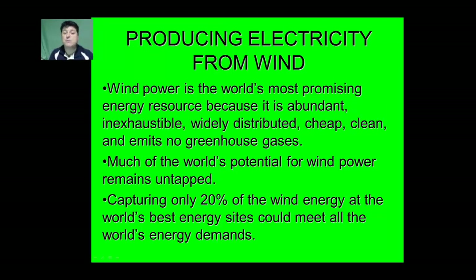Wind power is actually the world's most promising energy resource because it's abundant, inexhaustible, widely distributed, cheap, clean, and emits no greenhouse gases once turbines are installed. Much of the world's potential for wind power remains untapped. Capturing only 20% of the wind energy at the world's best sites could meet all the world's energy demands.